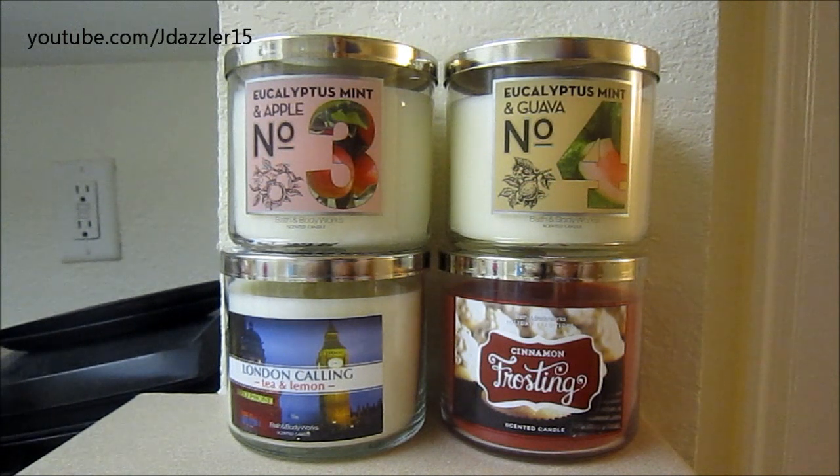That is the end of my haul. If you want to see any specific review on any of these scents, go ahead and leave that request down below and I will make sure to make that video for you guys. Thank you so much for watching. Bye!